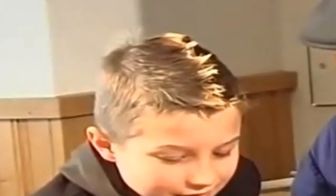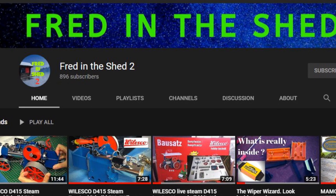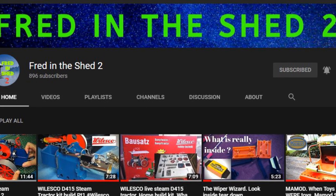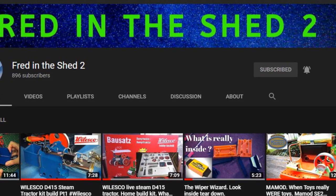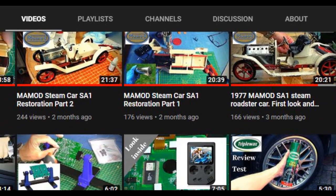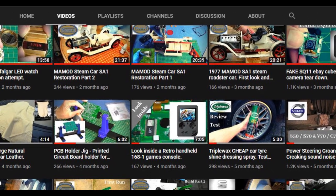In this shortened video on Fred 1, you're just going to see a glossary of the building and the steam tractor working. If you're interested, you might want to go over and check out my sister channel, Fred in the Shed 2, where I did four videos going into much more detail on this build — over 30 minutes of video in total. If you're interested in these little steam engines, you'll see my other builds over on Fred 2 as well: a restoration of a steam roadster and also a little Mammoth stationary engine. So it's well worth a look over on Fred in the Shed 2.